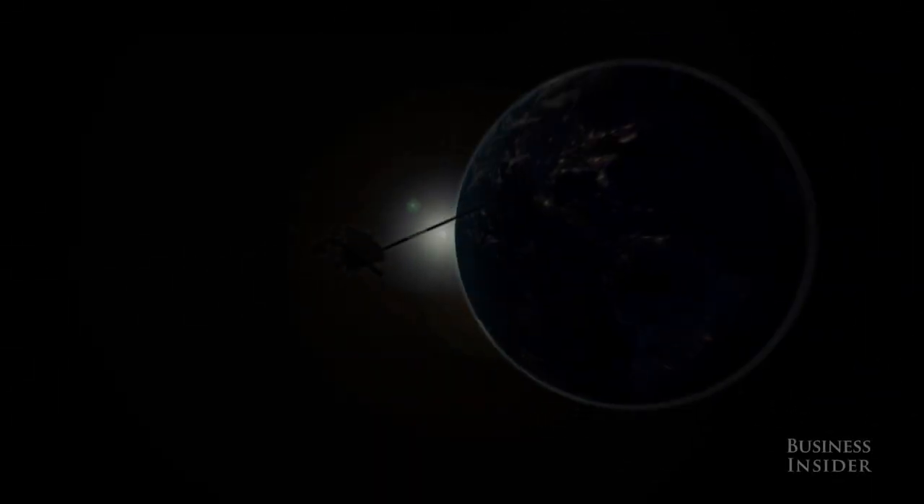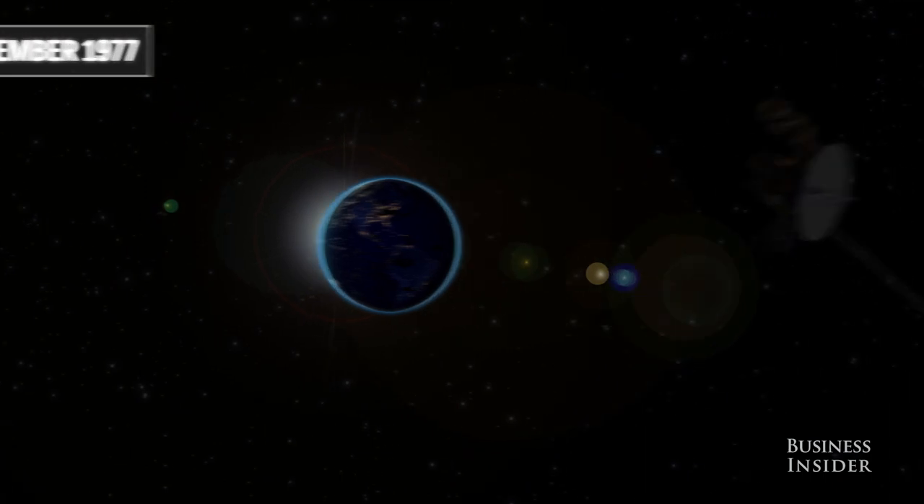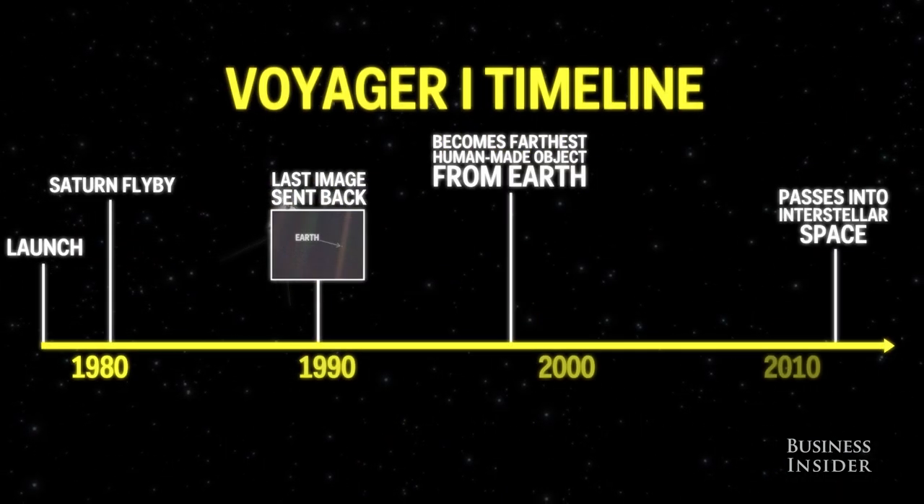On September 5th, 1977, NASA launched Voyager 1 from Cape Canaveral, Florida. Almost four decades later, that craft is over 12 billion miles from home.